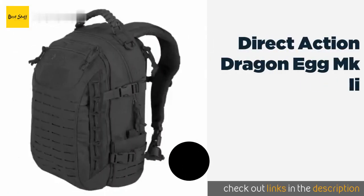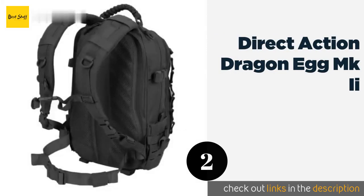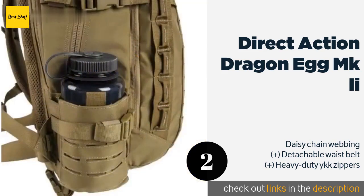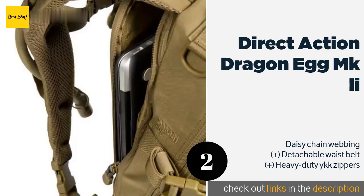The next product on our list is the Direct Action Dragon Egg MKE 2. It has a patented combat vent system that utilizes foam, mesh, and air channels to keep you cool. Additionally, it boasts a paracord-wrapped top grab handle and expandable elastic side pockets that can accommodate a standard canteen. This product is available on Amazon for $149.